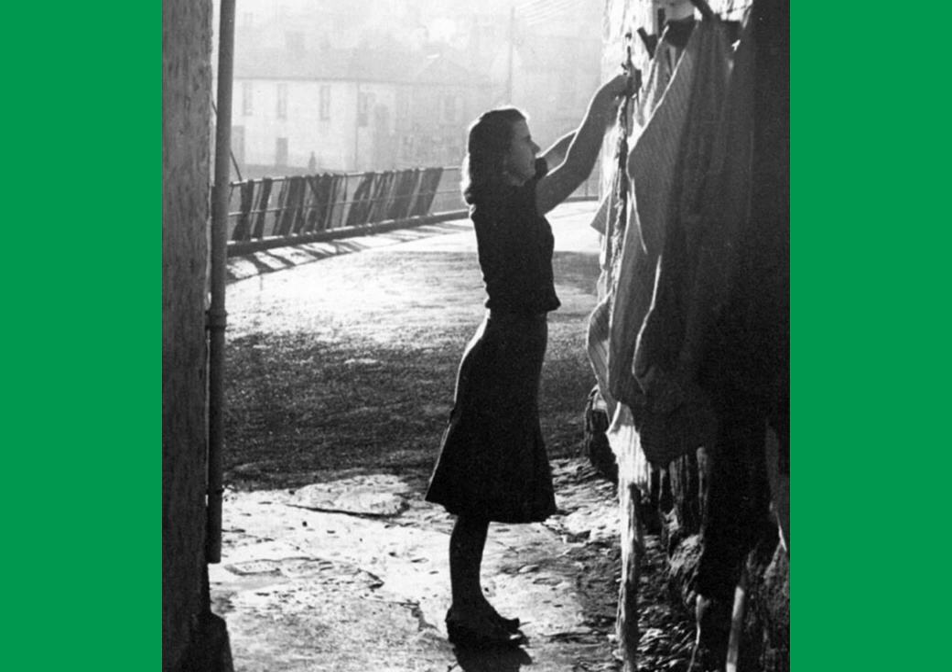Here we have Wash Day in Mousehole at about 1946. We can see a young lady pinning up the clothes on a line in the alleyway. Looking over at those railings — do you think perhaps those are fishing nets drying, hanging over the side of the railings? I think they might be.